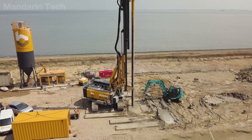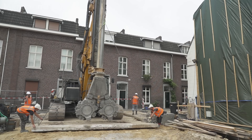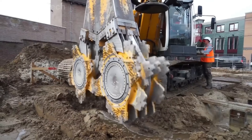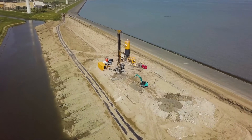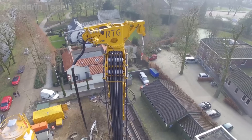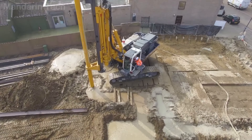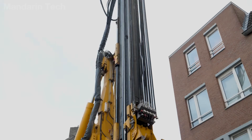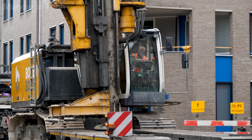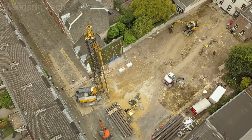In today's road construction projects, cutter soil mixing technology has become a key solution for reinforcing weak ground and creating impermeable walls along the route. Instead of excavating soft soil, this method allows in-situ treatment, reducing costs and minimizing environmental impact. The RTG RG21T, developed by Bauer Group Germany, is one of the most versatile drilling and soil mixing rigs representing this technology. As part of the RTG Ramtechnic series, it stands out for its high torque output, robust frame structure, and automated control system that ensures exceptional precision under all geological conditions.